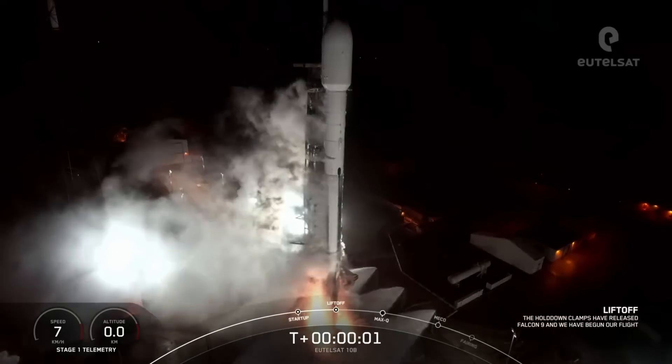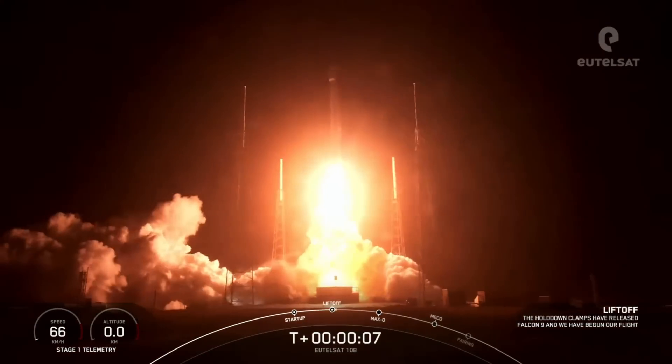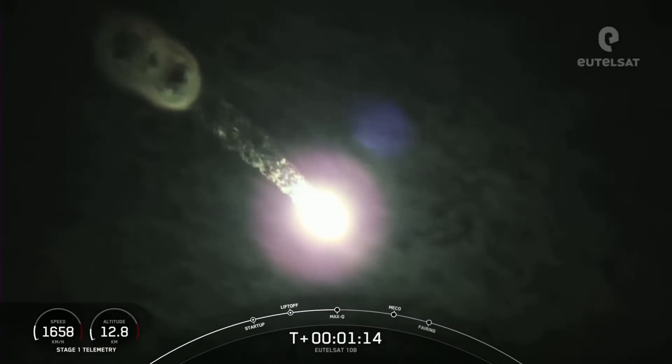On Tuesday, Falcon 9 managed to slip through the nasty weather Florida has also been having, launching UTELSAT-10B — an all-electric satellite to geosynchronous transfer orbit from SLC-40. The nine first-stage Merlin engines even blew a couple of smoke rings during its ascent to space.